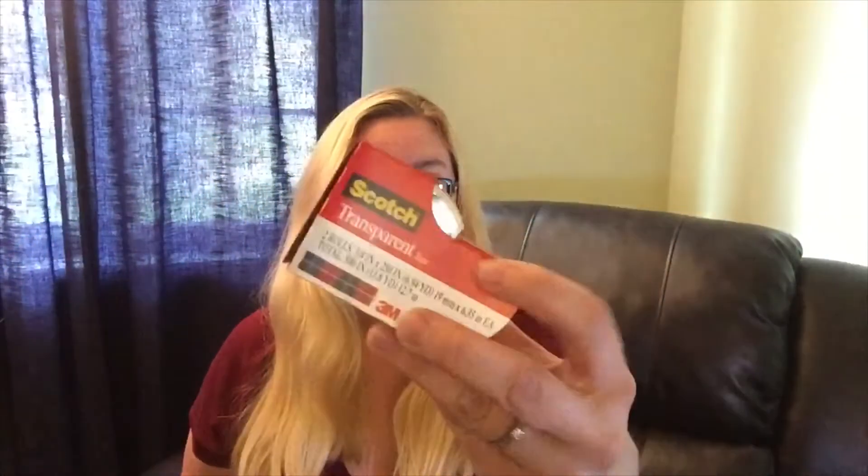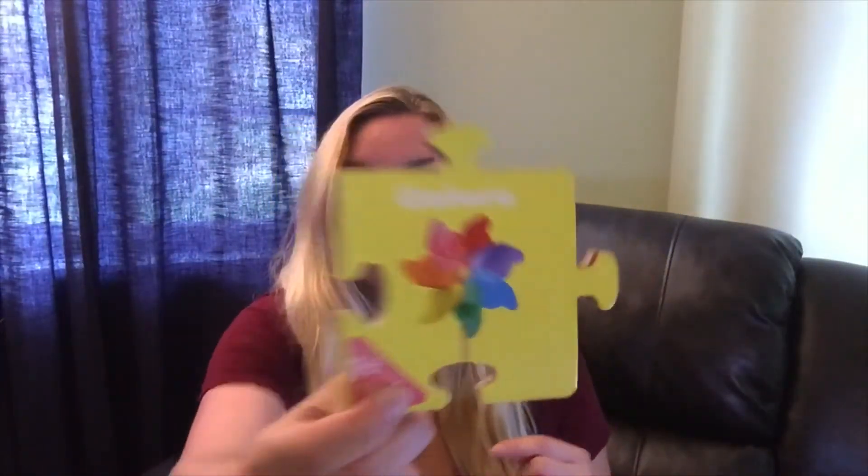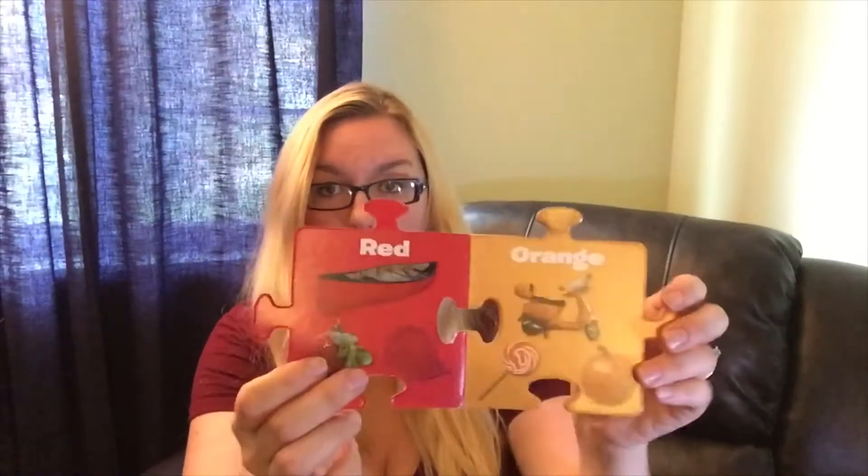I got this two-pack of Scotch tape. I got this little book for my daughter — it's just got all the colors in it, it's called Colors. The thing about their baby books, which I kind of forgot until she started chewing on this — it's like a board book but it's a very cheaply made board book, so it comes apart a lot easier when it's chewed on. Just so you know, just in case.